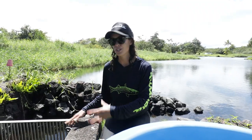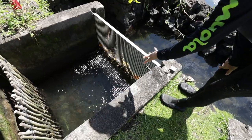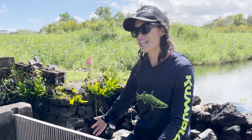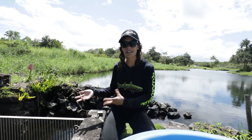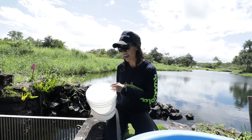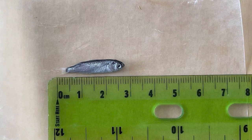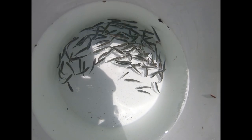At least once a day, we have to come in and check our makaha for recruitment. We don't have any pua recruiting at the moment, but this is where usually we would come and scoop them. The entryway actually gets blocked every day at low tide, which offers us a unique opportunity to go in and collect our pua by hand, then count, size, and record — we have four years of recruitment data.